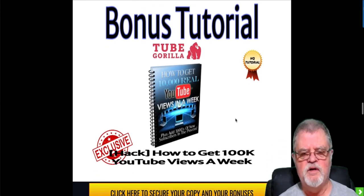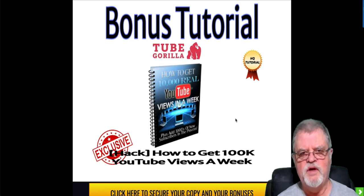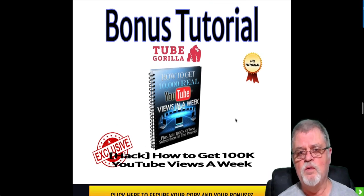Bonus number three is how to get a hundred thousand YouTube views in a week. When you get a hundred thousand YouTube views in a week, YouTube and Google are going to take notice. That's going to do a tremendous job of helping you build your channel and increase your channel authority. Those are things that are going to help your videos rank higher in YouTube going forward. So again, a very worthwhile bonus.